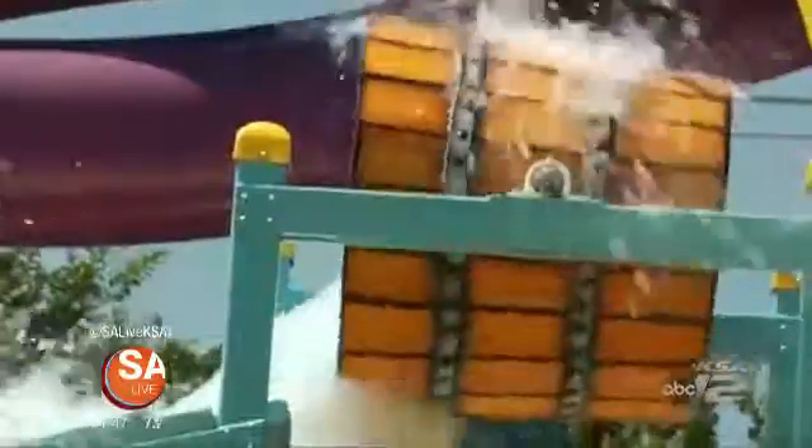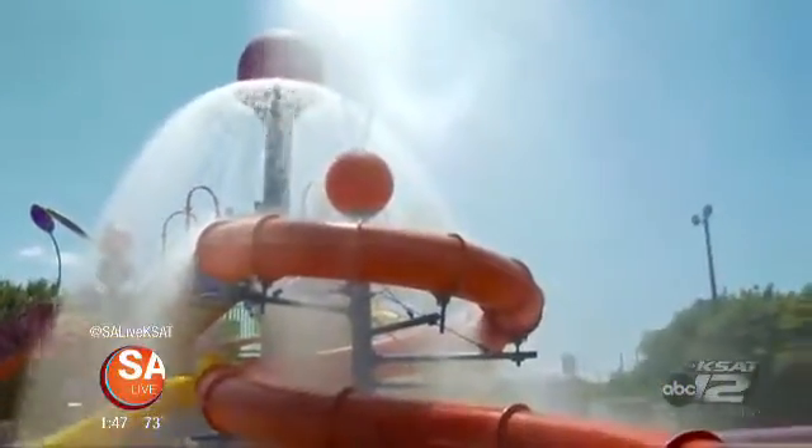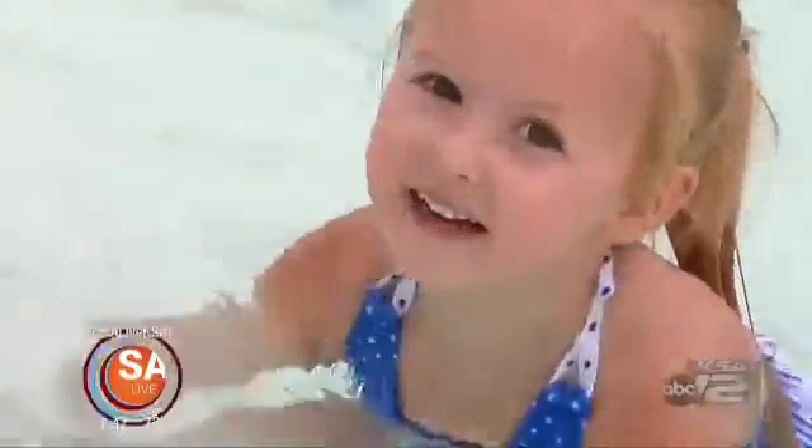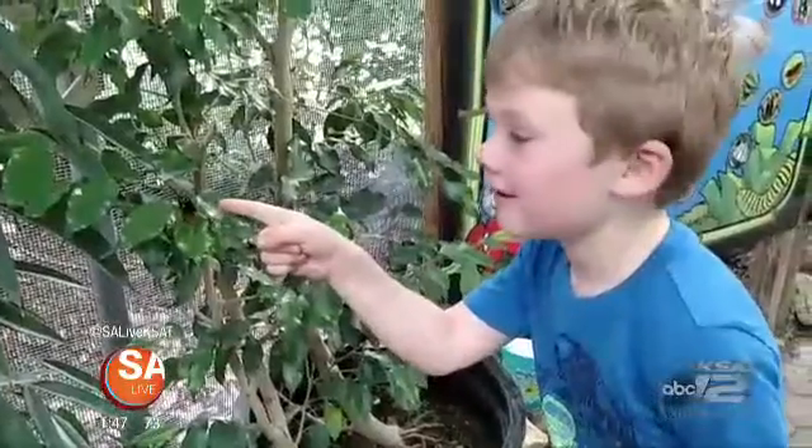Free entrance. So there are 13 local attractions. You mentioned Splashtown, the zoo, but there's so many more. We've got Urban Air, which is a huge win for the kids. Just so many things — something for the entire family, really. We just barely added Battle for Texas: The Experience.